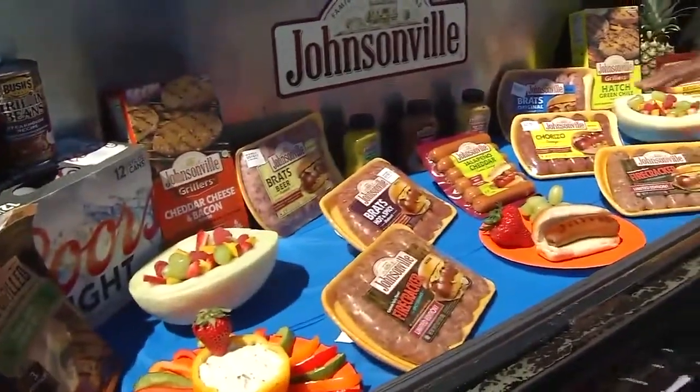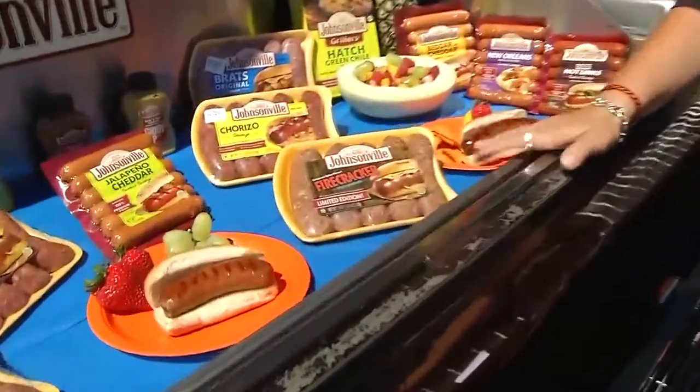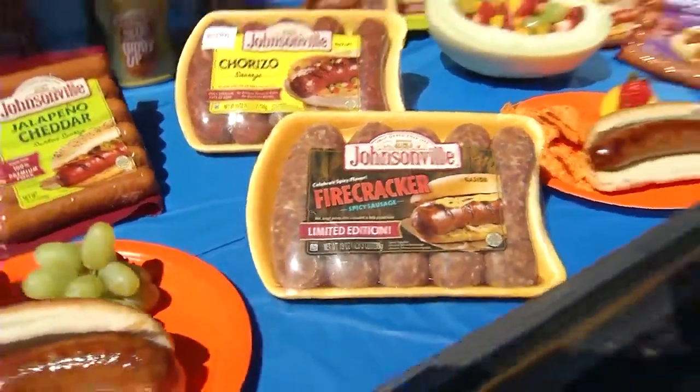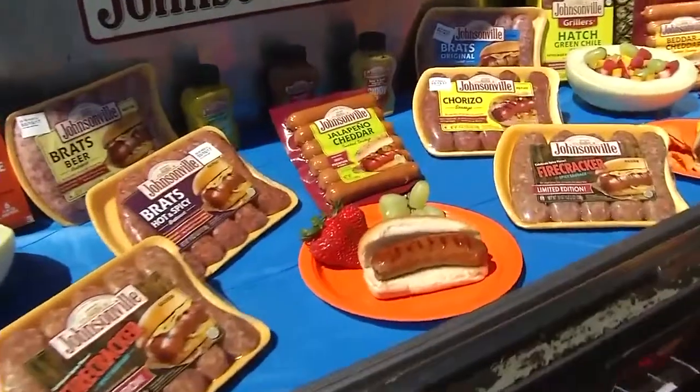We see this thing working over here — we've got these bad boys working. But back here we've got some of your products. One of your newest ones — the firecracker. So that is a new limited edition for Johnsonville. It will be out in stores this week, and it'll be on the shelves until mid-July. We're kicking off Memorial Weekend and Fourth of July with the firecracker — they have a little bit of spice to them, it's a spicy sausage. You've also got jalapeño cheddar. You guys keep rolling out flavors.